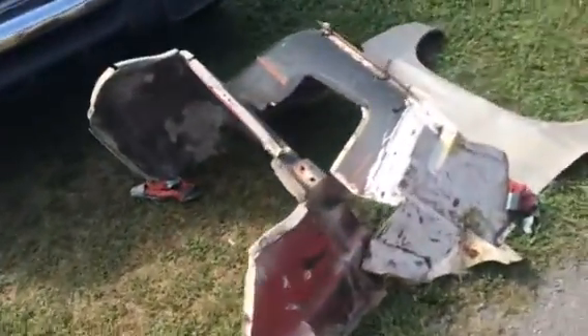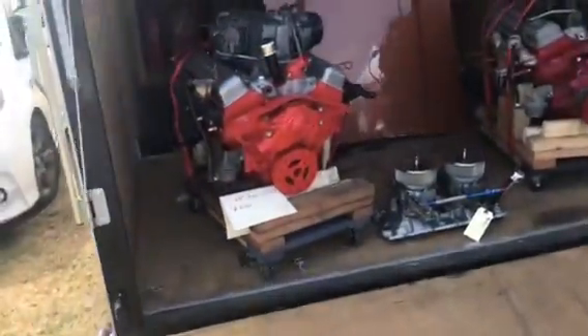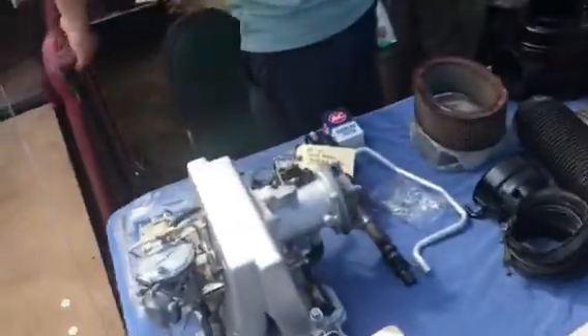Inner fenders for mid-year. 57 fuel injected engine. 56 engine with a 60 fuel injection unit. 427 hood, 68, 69. Fuel injection units.